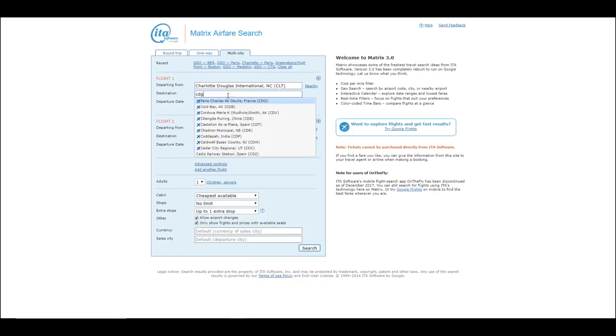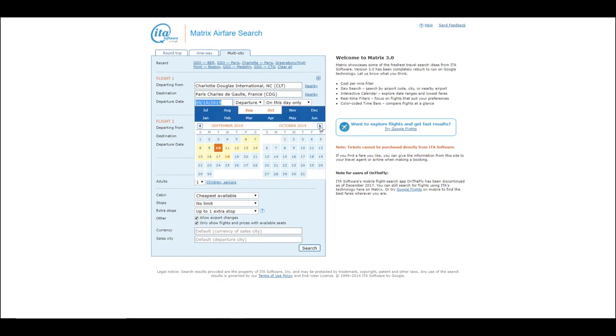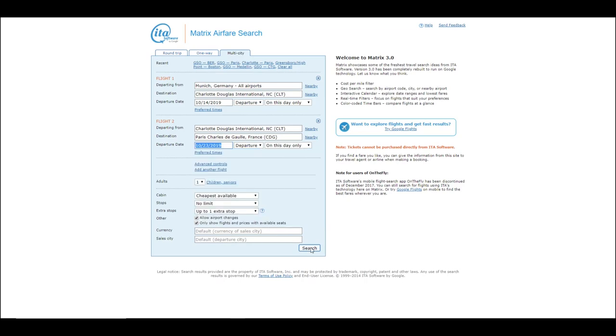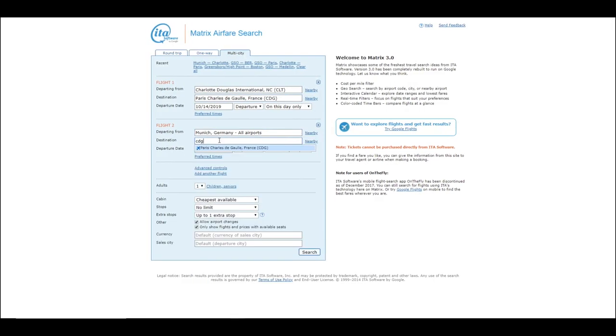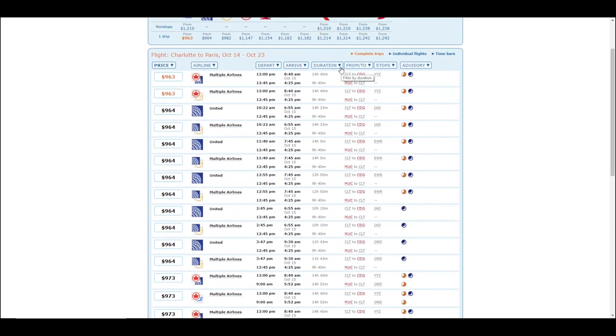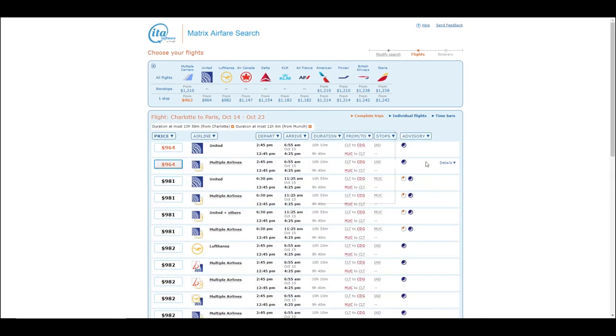Let's search for Charlotte to Paris, then Munich to Charlotte to return home. Don't worry about how we're going to get from Paris to Munich - I'll show you that next. I'll pick October 14th through the 23rd. Now as you enter things on this form, it may try to auto-correct something, which is common. I'll correct it to the way I want it and voila! You have two destinations for less than it was going to cost to go to just one. Most of the time they're about the same price. I'll adjust the filters on the duration - this looks like an excellent flight.